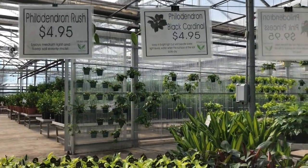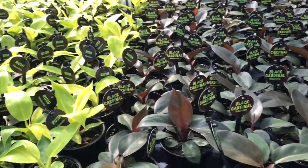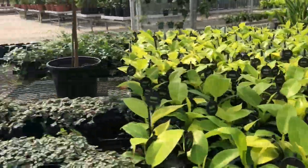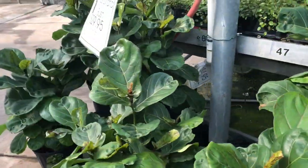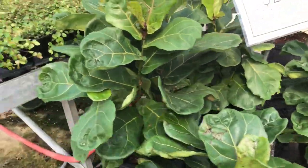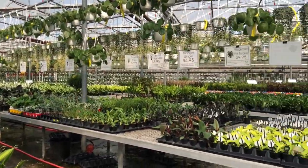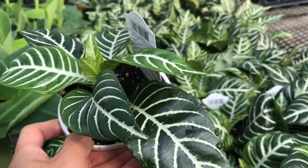This is Philodendron Black Cardinal — I never heard of this one. I'm still a beginner so I don't really know about a lot of plants, but these are really cute. Maybe I should pick one. I like the fiddle leaf fig. It still goes on all the way at the back — so nice. Paper plant, $4.95 — it's really cute. I might want to pick this up as well.